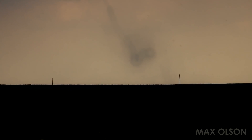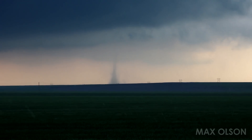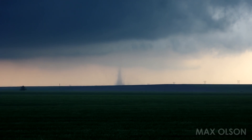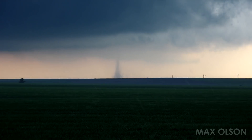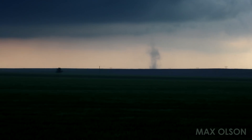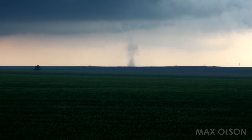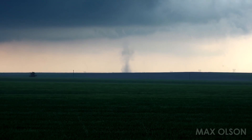Look at that hollow tube. Wow. There are two landspout tornadoes currently ongoing, just started within the last minute or so.